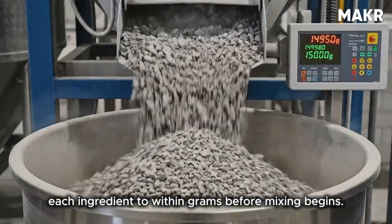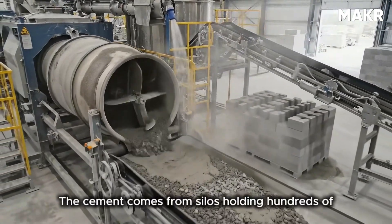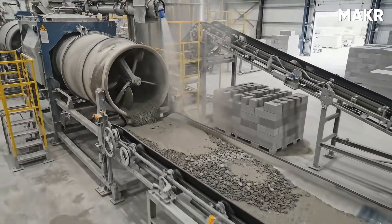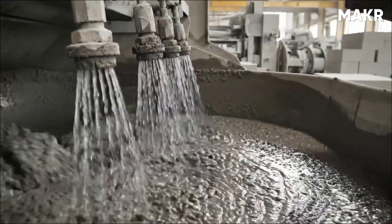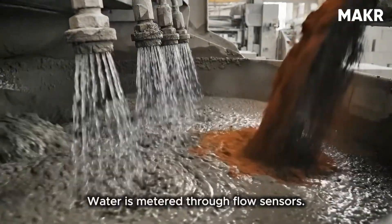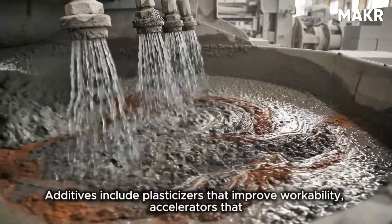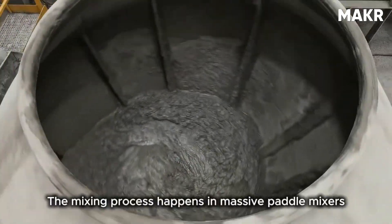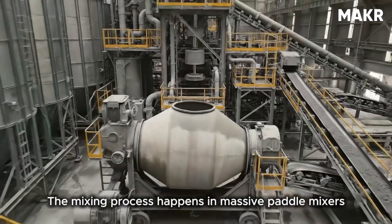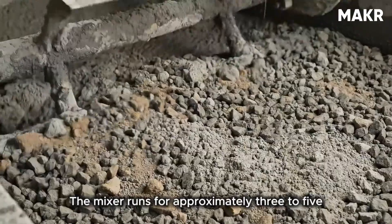Modern plants use computerized batching systems that weigh each ingredient to within grams before mixing begins. Cement comes from silos holding hundreds of tons; aggregate comes from storage bins sorted by size; water is metered through flow sensors. Additives include plasticizers that improve workability, accelerators that speed curing, and pigments for colored blocks.